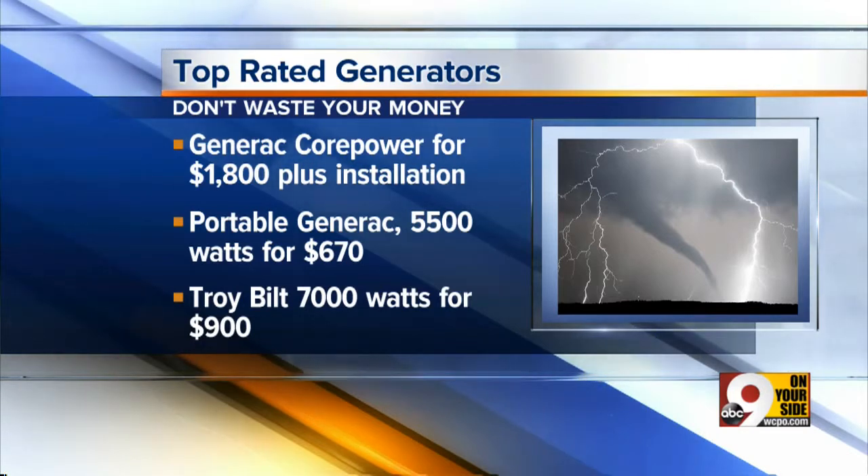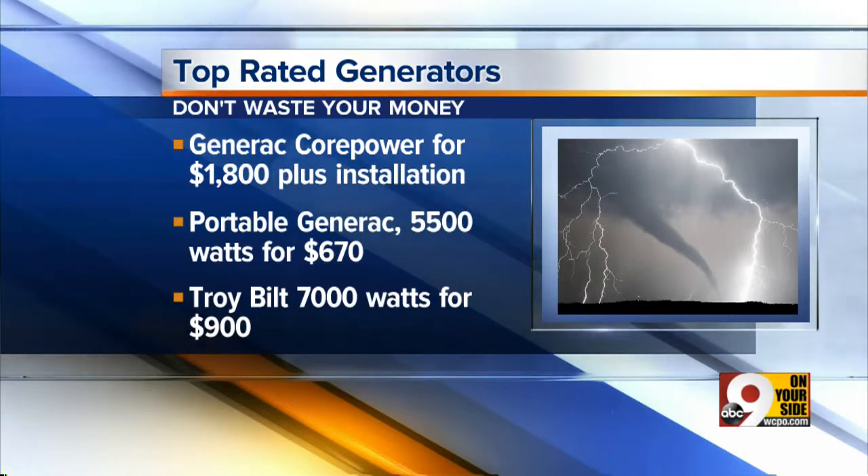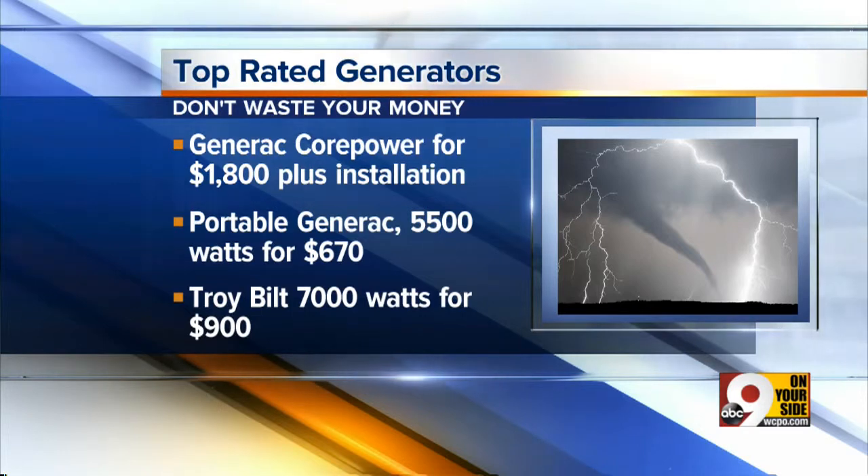Consumer Reports' top-rated models for whole house generators: the Generac Core Power at $1,800 plus installation. If you're on a budget, a portable Generac — the 5,500 watts for $670. Also, the Troy-Built at 7,000 watts for $900.